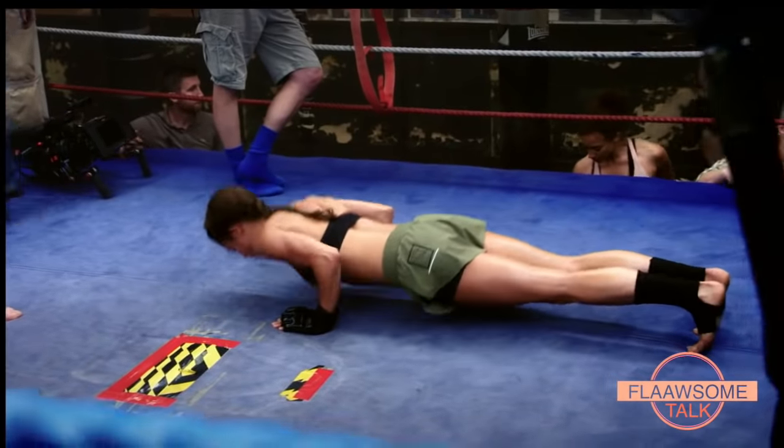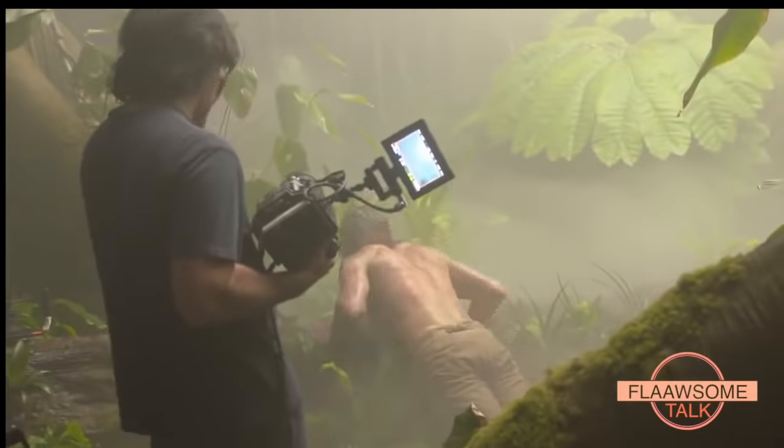The way I work on a movie set is quite different than the average trainer. Not only do I take care of the training part and the nutrition, I'm also there on set every single day to oversee what my actor is doing — everything from warming up to stunt work to wire work.